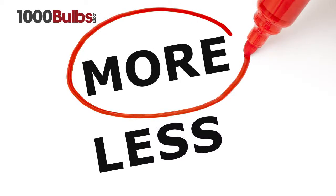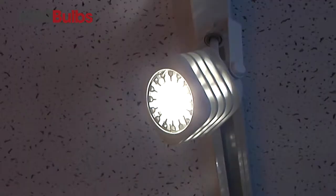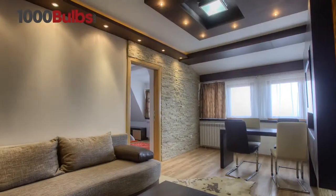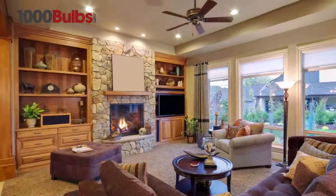They are also an excellent light source for landscape applications. Sora MR16s fit most MR16 existing fixtures and come in two color temperatures: 2700 Kelvin and 3000 Kelvin.